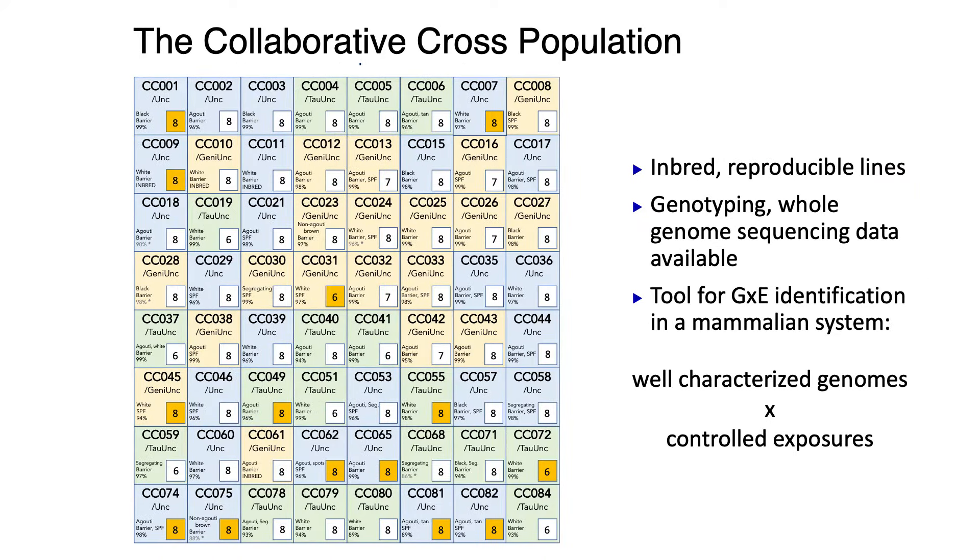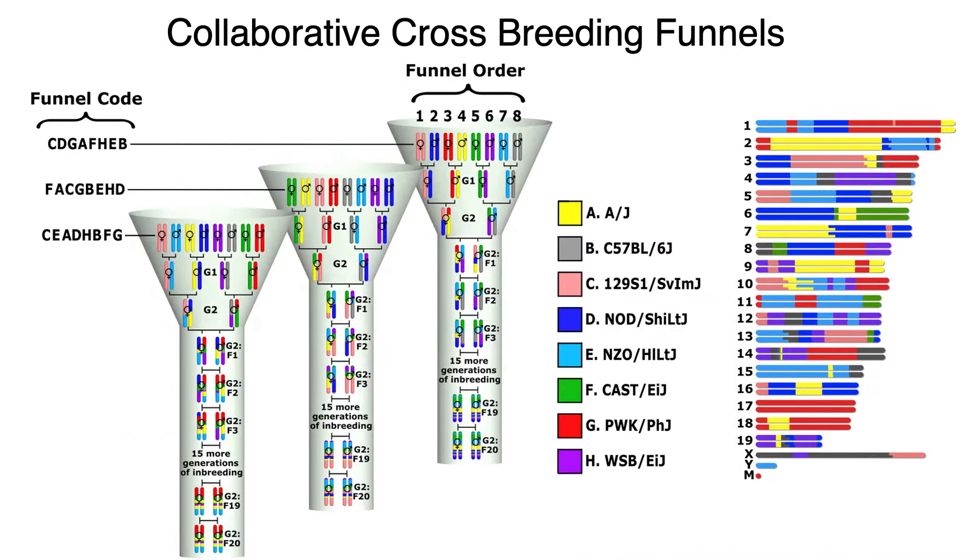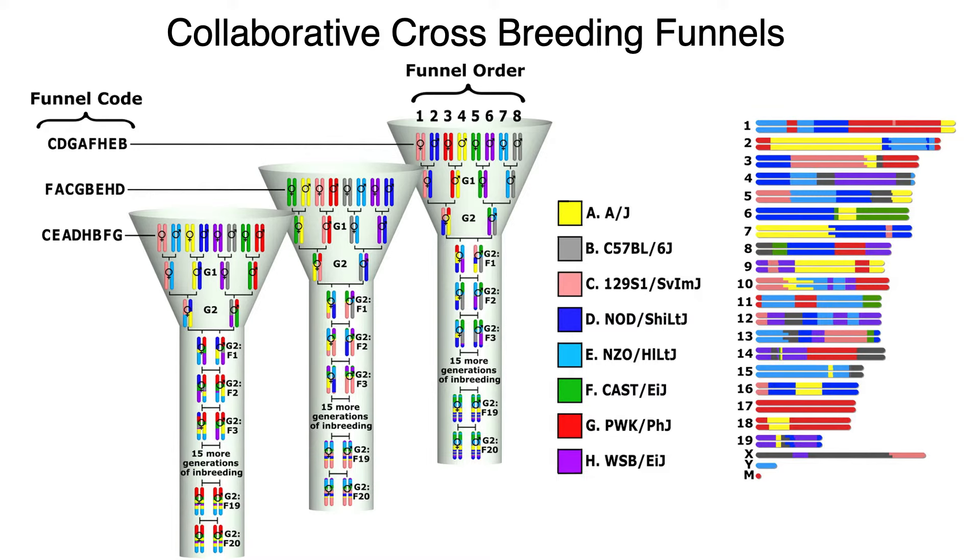It's a population that features a lot of genetic variation, which maximizes our information about the genetic side of G by E. And of course we can control the environmental exposures to air pollution very precisely, so we can maximize information about both G and E to identify novel genes that affect response to air pollutants. We've been using that population for over a decade now and have made some really exciting discoveries in terms of which genetic variants are associated with response to acute exposure.